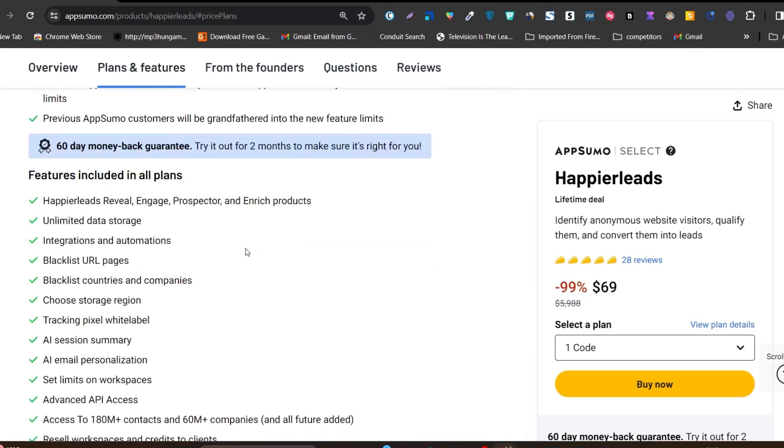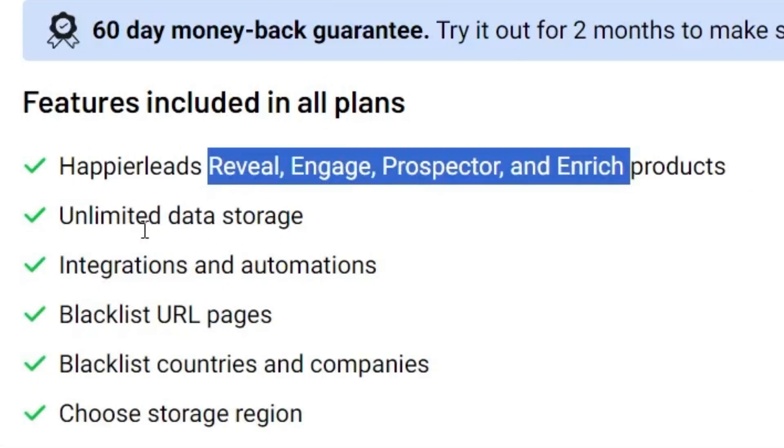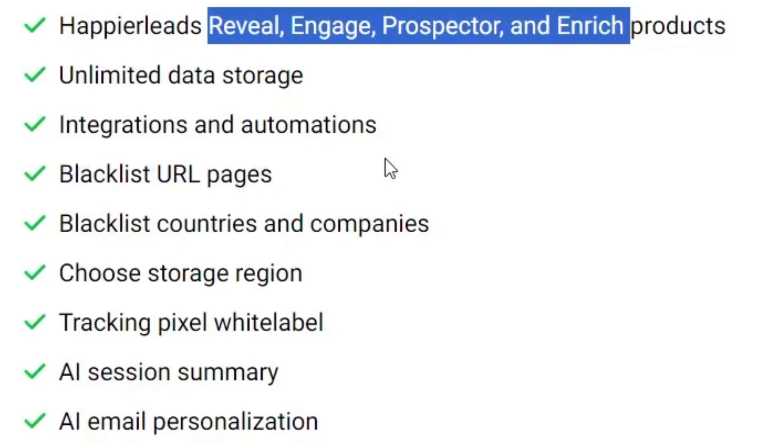Let me go to the plans and features and show you what else you get. First of all it has four core features: Reveal, Engage, Prospector, and Enrich. It has unlimited data storage, integrations, and automations available.